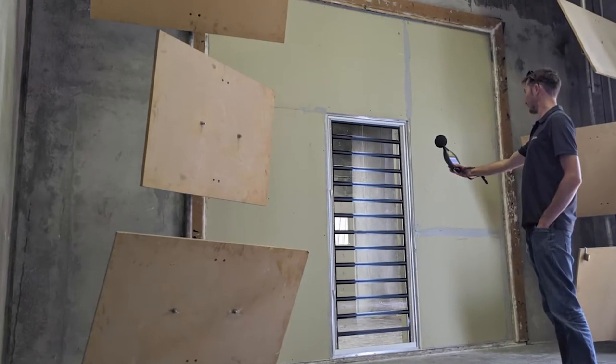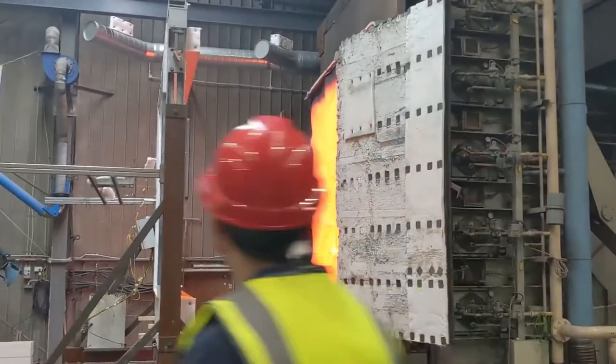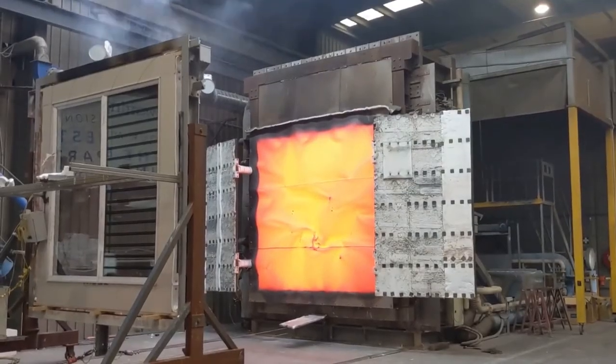Acoustic test results show a major improvement on the single-glazed Altair Louver. We have passed physical testing to BAL 40 conditions, allowing compliance in bushfire regions using only woven metal mesh screens.